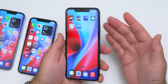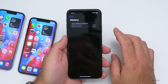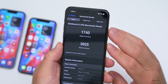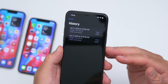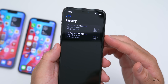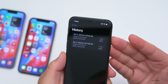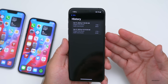Now for benchmarks — I ran Geekbench before installing the update on iOS 16.6 and just ran it again after. The iPhone 11 Pro Max scored 1740 for single-core and 3925 for multi-core. Comparing to before the update, it's about 39 points lower on single-core and a couple hundred lower on multi-core. That's not a big deal — typically after a fresh install, scores are slightly lower as the device processes things in the background, and should normalize within a day.